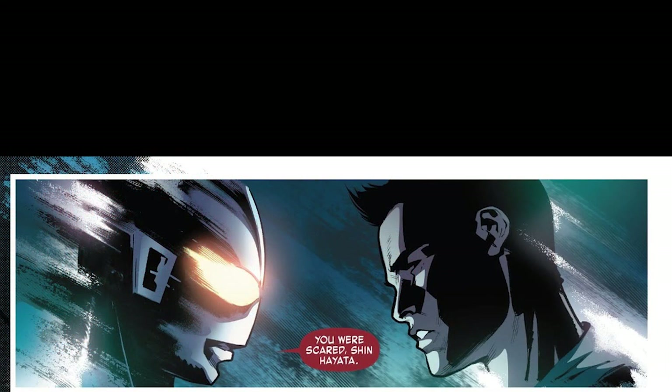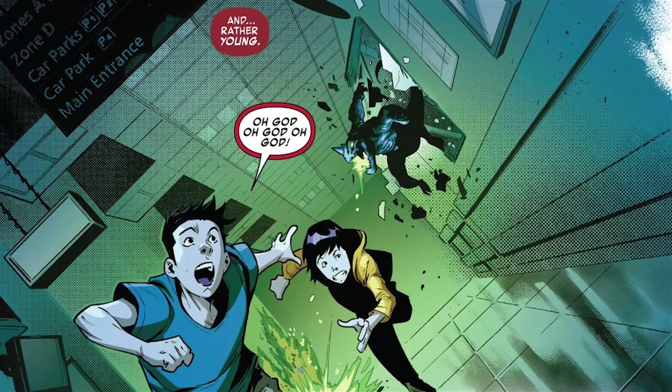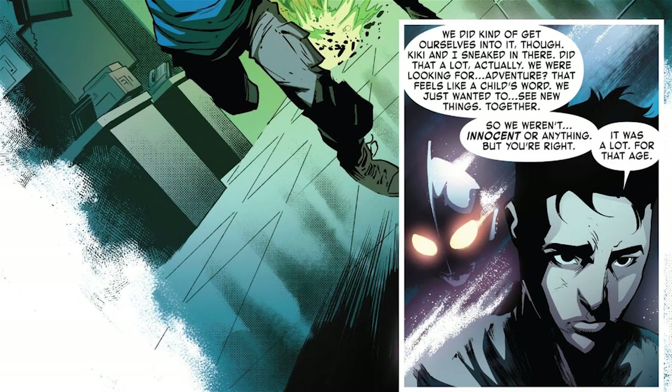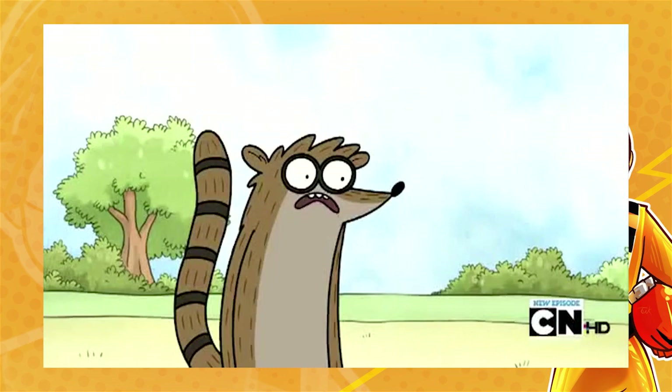We start in some kind of internal mental dimension where Shin and the Ultra are together. It manifests as a memory where Shin and presumably Kiki are running from a small kaiju in a hallway. Shin describes how it was their own fault — they snuck in, just looking for adventure and new experiences together. The two get cornered, and Shin, floating above the action with the Ultra, says this is more intense than he remembers. The Ultra tells him that memories are not perfect recordings, but that doesn't mean it wasn't this intense.